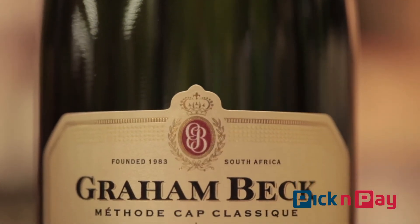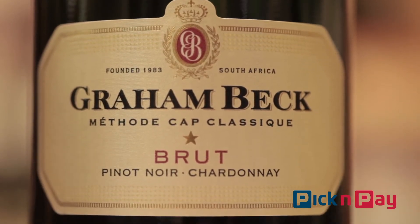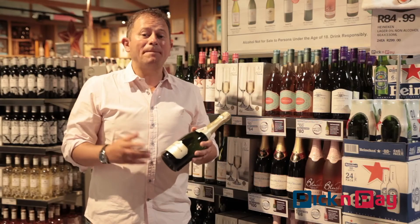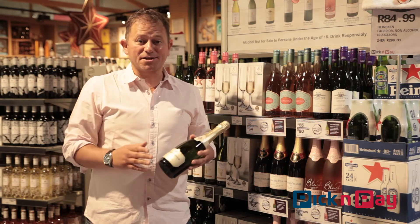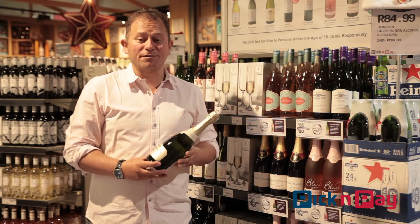It is a Bubbles, and it's what we call in South Africa Cap Classique. If you think it looks like champagne, well technically it's exactly the same thing, but you can only call it champagne if it's made in the Champagne region of France. So instead, here in South Africa we call it Method Cap Classique, and I reckon it's just as good — and in many cases better — than some of the French champagnes you'll pay an absolute fortune for.